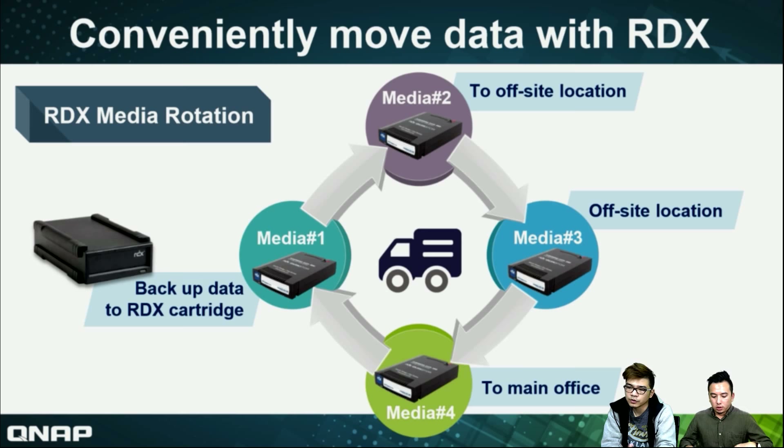This is the cycle of how we can use the RDX. From the media location, we pick up the data to an RDX cartridge, and then without internet, we send it to an outside location for reading. Then to a third site for reading, and then to the main office where you can also read and write. RDX is very popular in the media industry because media data is very large. You don't want to transfer it via internet because it takes too long, and sometimes power or internet breakdown means data is lost. So media industry prefers the traditional way — put the media work onto the RDX and hire a car to deliver it to another office.